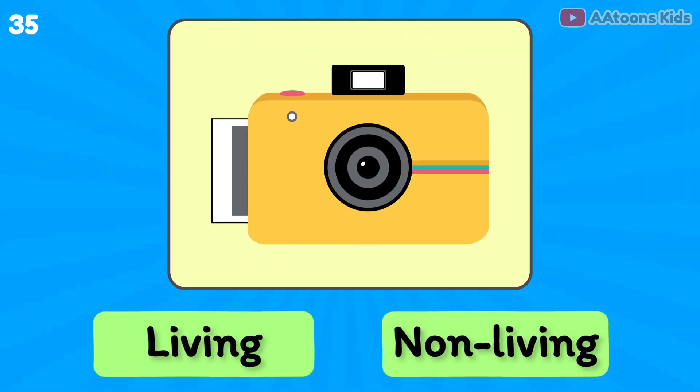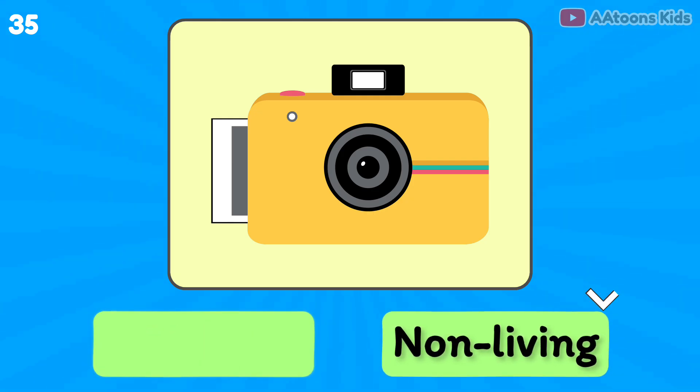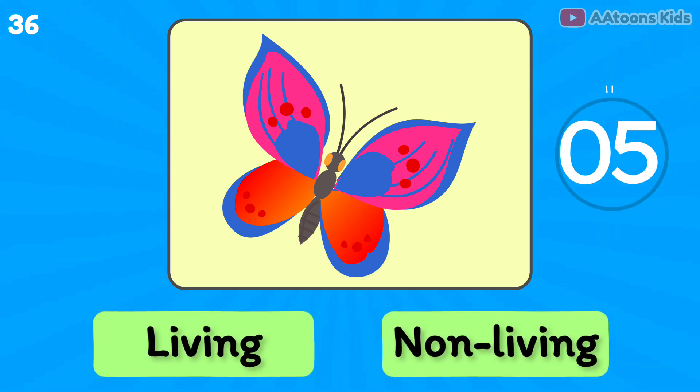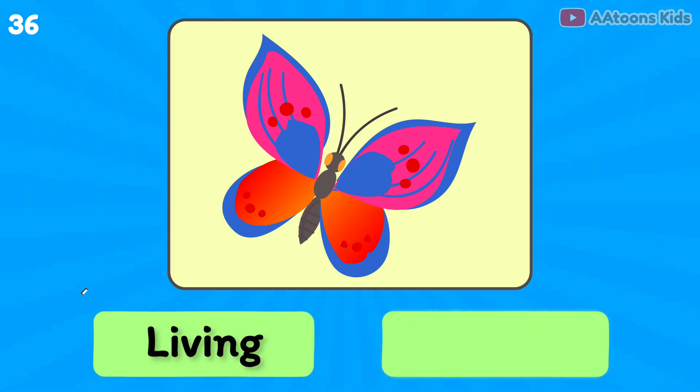Camera is living or non-living? Non-living thing. Butterfly is living or non-living? Living thing.